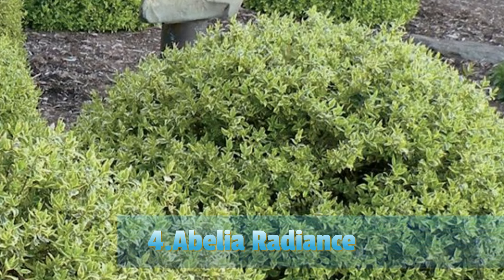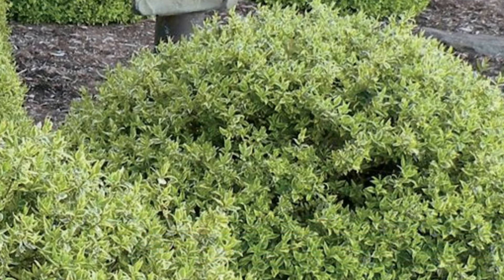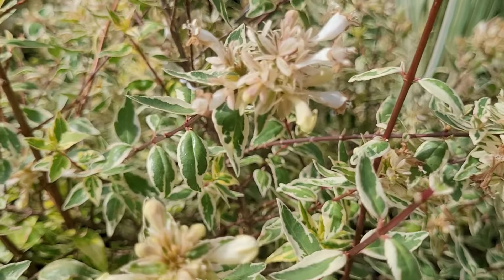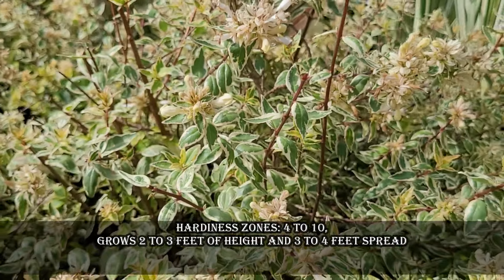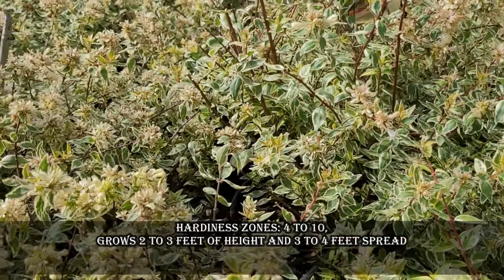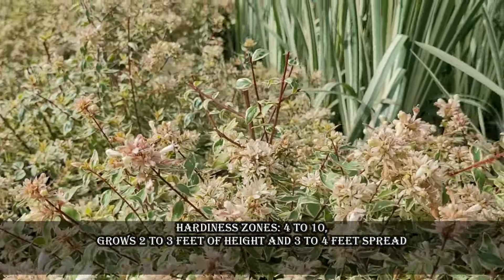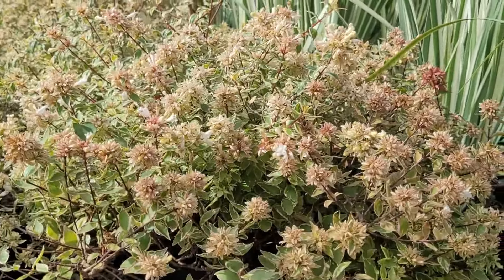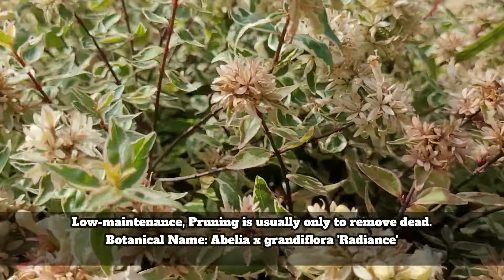Radiance Abelia is a colorful shrub valued for its variegated foliage and compact mounding habit. It is a deciduous to semi-evergreen shrub depending on the climate, featuring oval-shaped leaves with creamy white margins that contrast beautifully with the green centers, giving the plant a striking variegated appearance. Hardiness zones are 4 to 10. It grows 2 to 3 feet tall with a 3 to 4 feet spread.